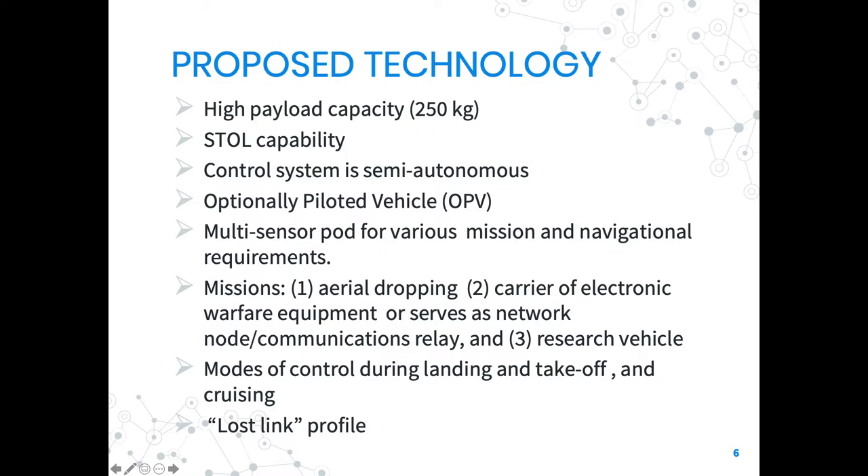The multi-mission UAS has the following features and capabilities. High operational flexibility due to its high payload capacity — payload is about 250 kg, which can be increased by emptying the cabin of equipment and fixtures not essential to flight. The vehicle is capable of short takeoff and landing. The control system is semi-autonomous, placing it as an optionally piloted vehicle where a pilot onboard can take over in any eventuality, with an aircraft emergency parachute for safe recovery of the vehicle and pilot.